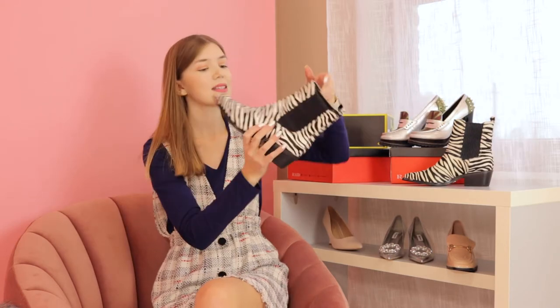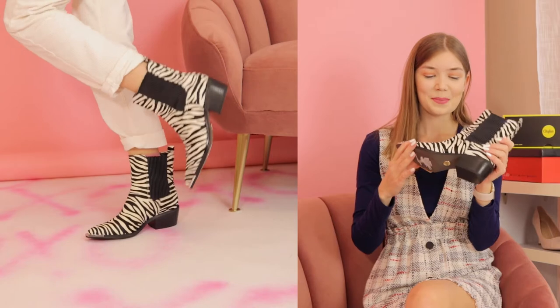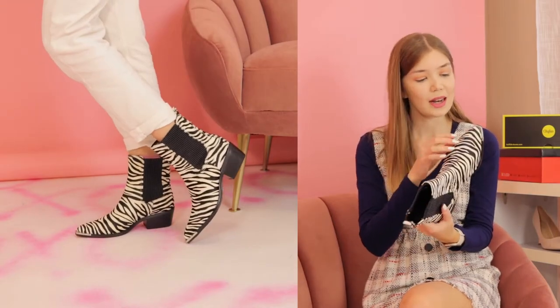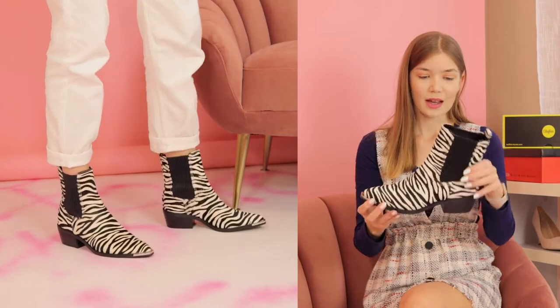The next ones are from Buffalo. These ones are just super cute. It's a boot and I really love the detail over here.